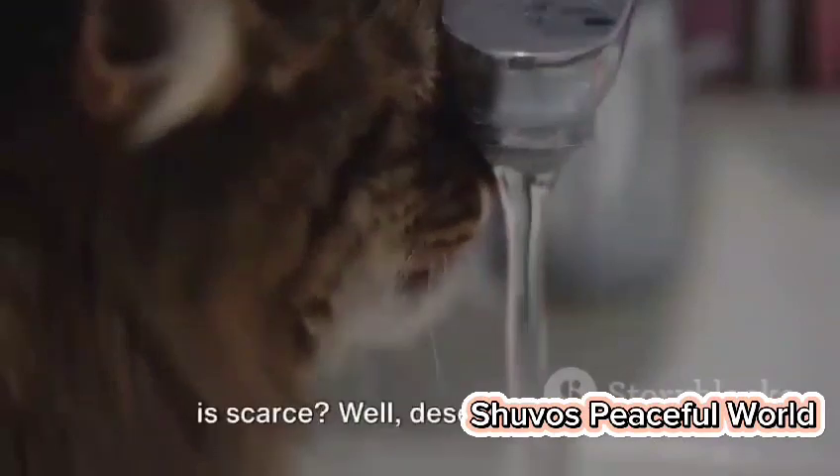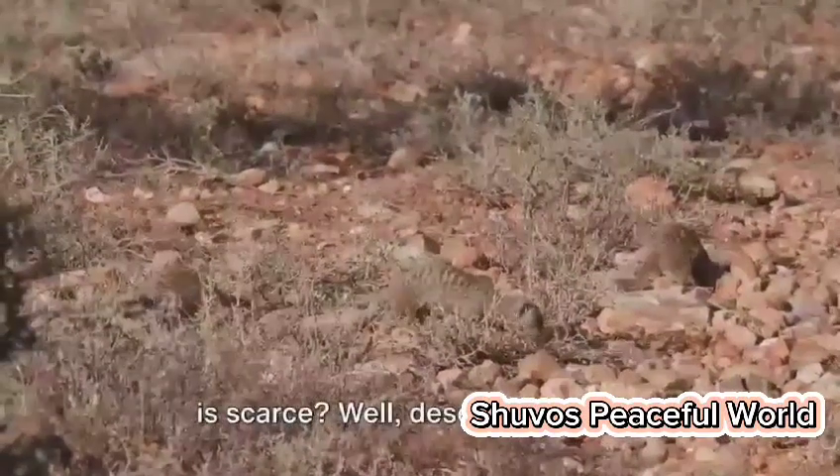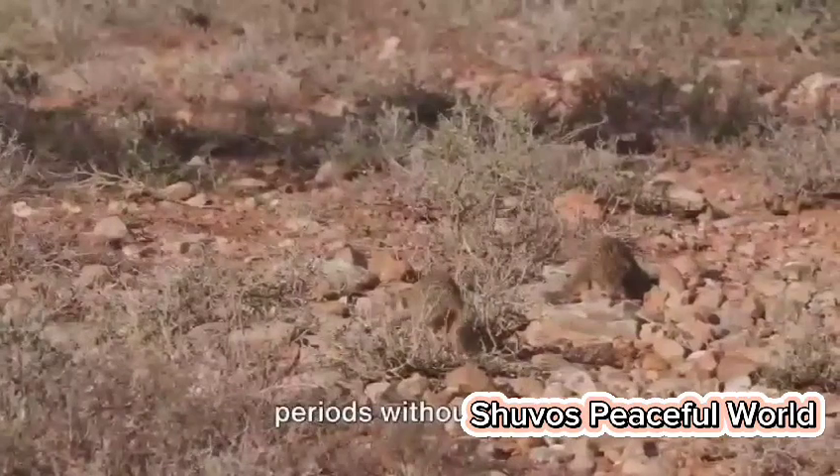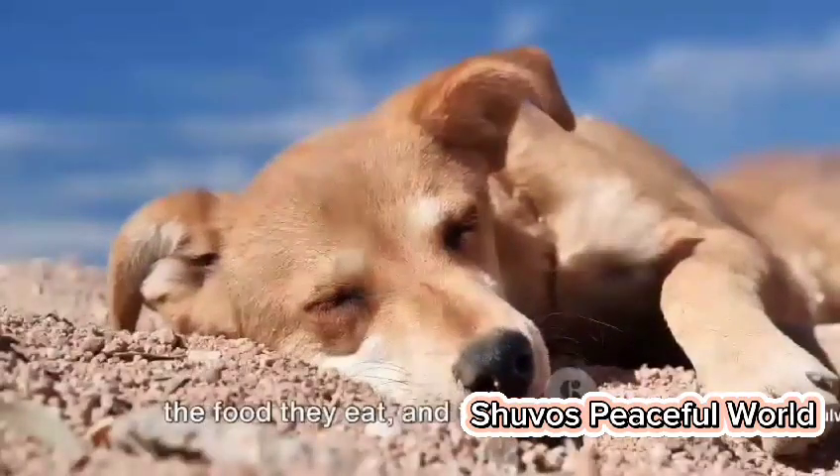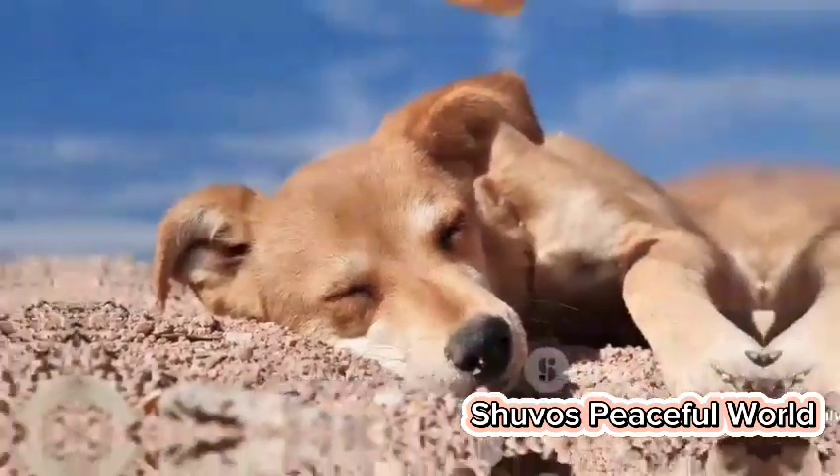Ever wondered how these tiny creatures manage to survive in a habitat where water is scarce? Well, desert foxes have developed the ability to go for long periods without water. They obtain most of their hydration from the food they eat, and their kidneys are adapted to restrict water loss.